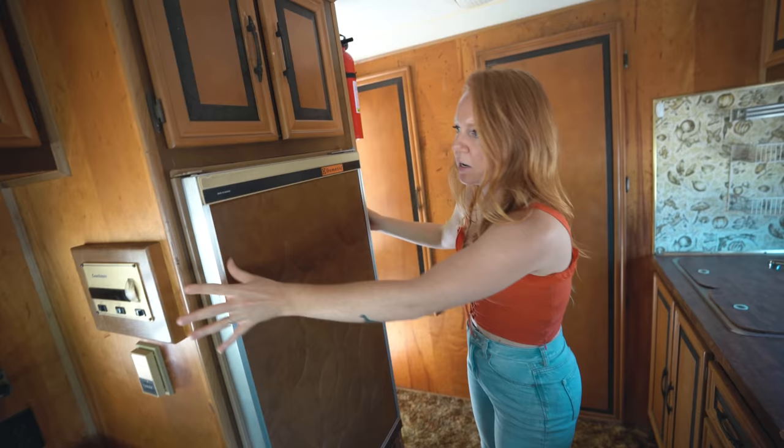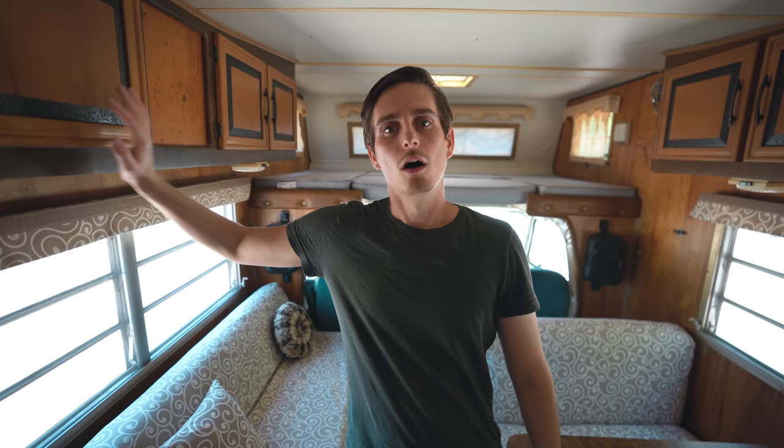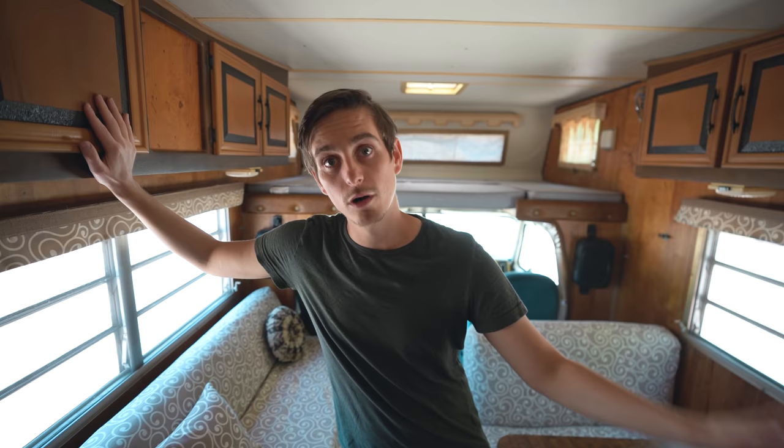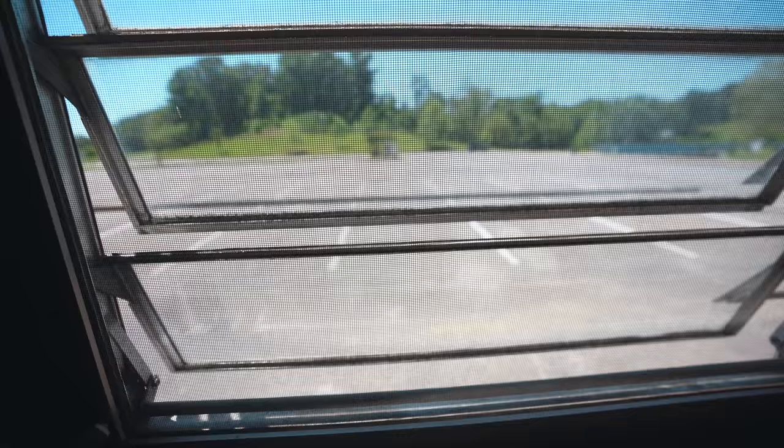A lot of people say getting an RV is just a big money pit — that was even a name someone suggested, and I think we're actually going to pick that name. But the way we see it, we got a really good deal on this, so we have some wiggle room in the budget to fix things up and work on the engine. We also feel like there's a lot of value in the learning process — we love working with our hands but don't get to do it much since we travel full time. We do understand it's quite an ambitious project, but we'll do our best.